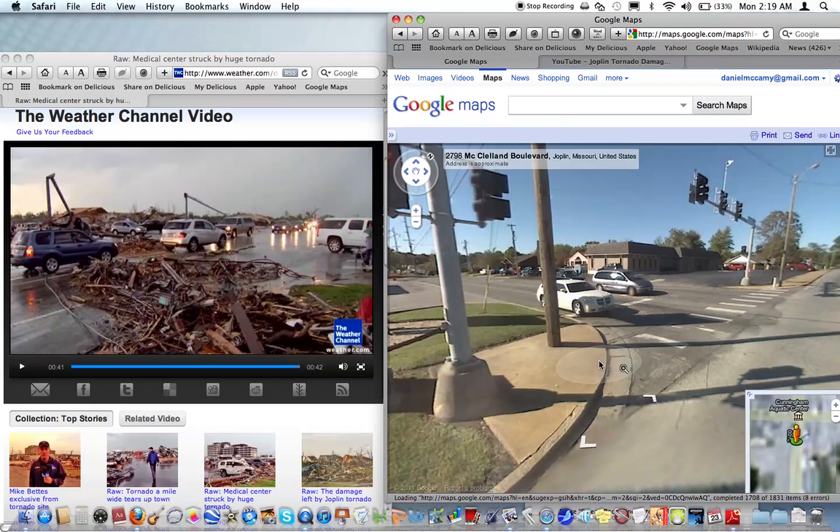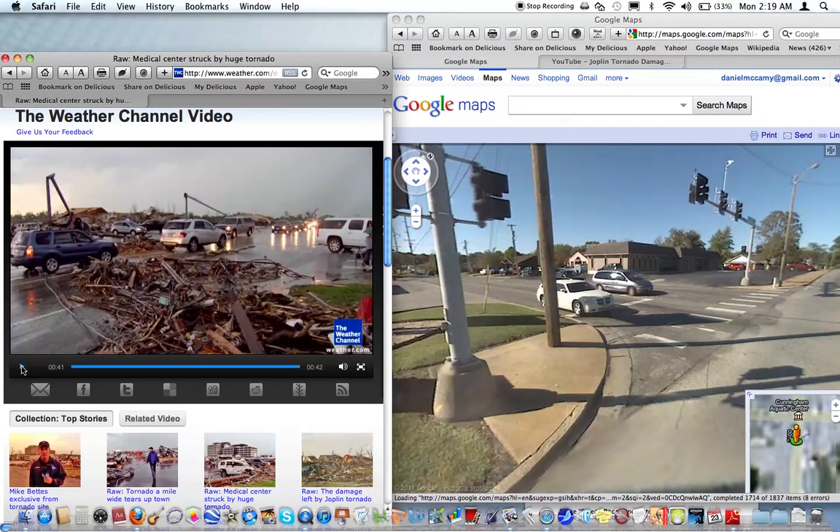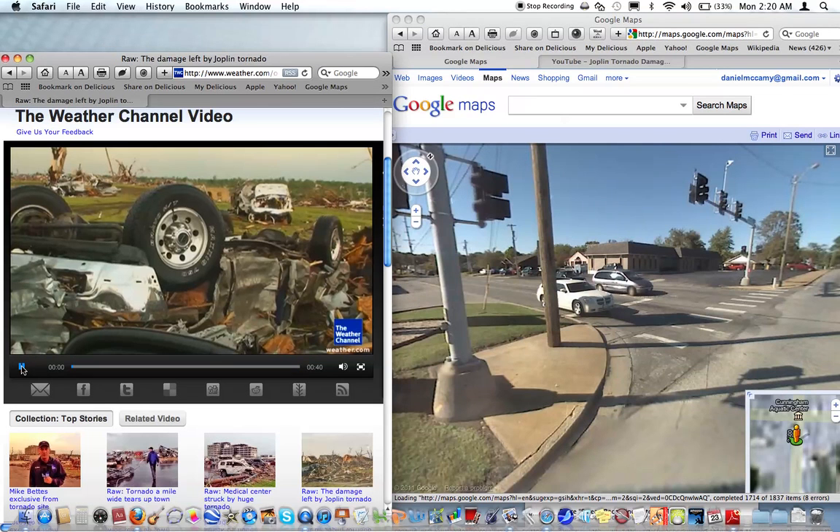Just there on the opposite side of the street. Anyway, very impressive and very sad for those people. The damage comparison is very obvious looking at this footage.